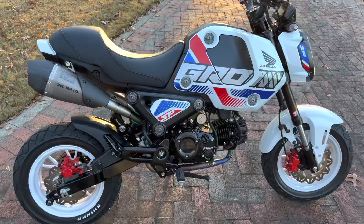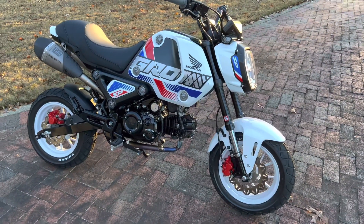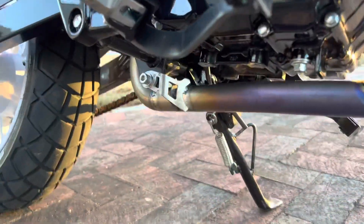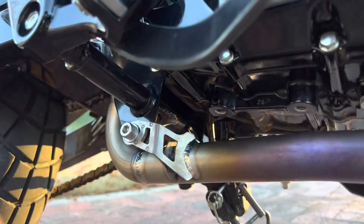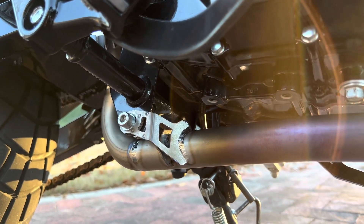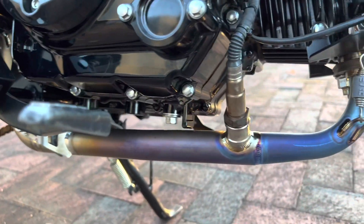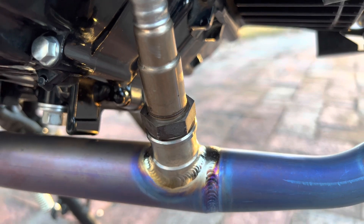I know it's expensive, but it's kind of a flex — only so many people in the world are going to have these. Some of the cool features too: some of your other high-end exhausts do not have mid pipe hangers. Yosh went the extra mile to put a mid pipe hanger in here so the titanium doesn't flex and break. Titanium is very, very lightweight and very brittle.